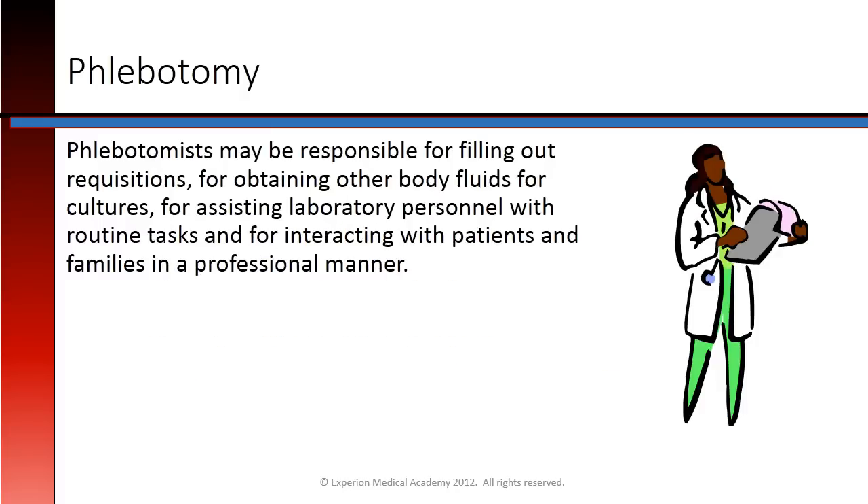Phlebotomists may be responsible for filling out requisitions, for obtaining other body fluids for cultures, for assisting laboratory personnel with routine tasks, and for interacting with patients and families in a professional manner.